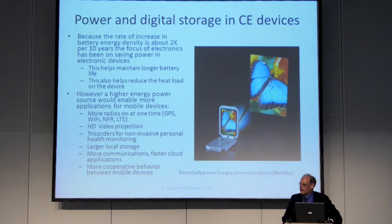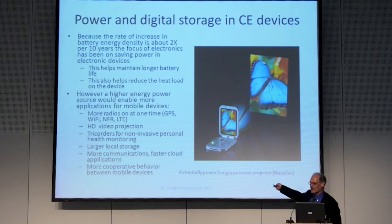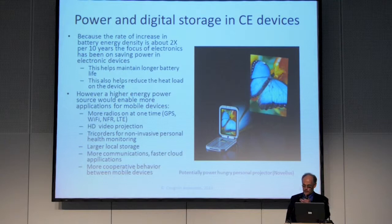But if you could generate more power and deal with that heat — maybe through heat pipes or things like that — you could do an awful lot of stuff. Right now we're putting more and more radios on these things. You could keep them on more without burning out your battery if we had more power. We could put micro projectors — micro projectors that exist today could fit inside a phone — and do HD projection from a mobile phone with significant storage capacity, if we have the battery power.